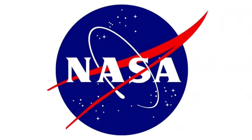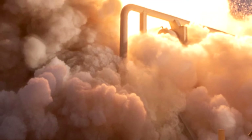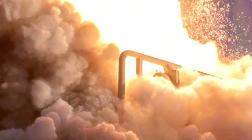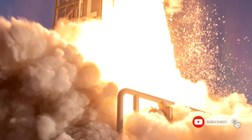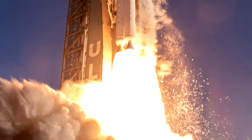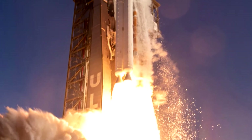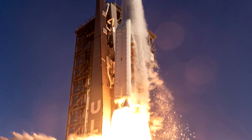NASA's Mars 2020 Perseverance rover mission is on its way to the Red Planet to search for signs of ancient life and collect samples to send back to Earth. Humanity's most sophisticated rover launched with the Ingenuity Mars helicopter at 7:50 am EDT Thursday on a United Launch Alliance Atlas V rocket from Space Launch Complex 41 at Cape Canaveral Air Force Station in Florida. The Atlas V's Centaur upper stage initially placed the Mars 2020 spacecraft into a parking orbit around Earth.